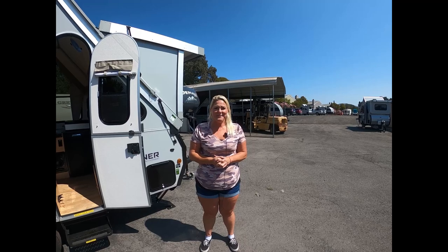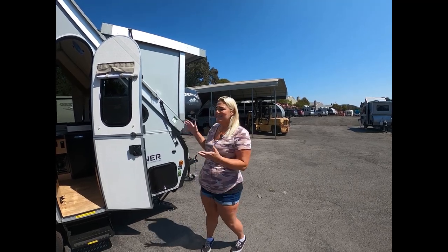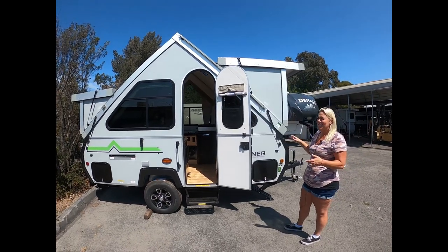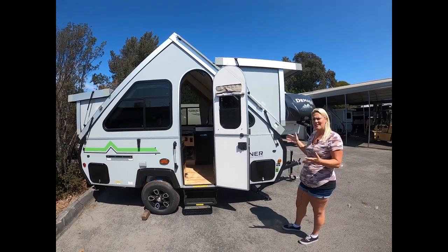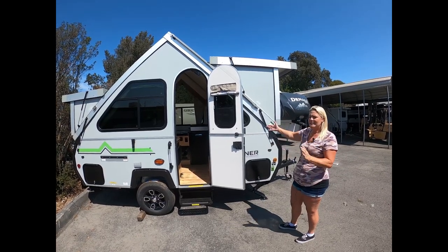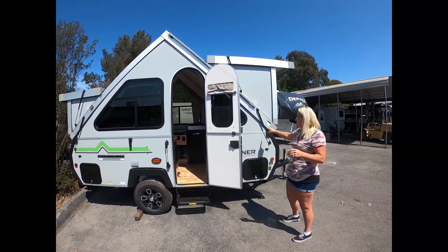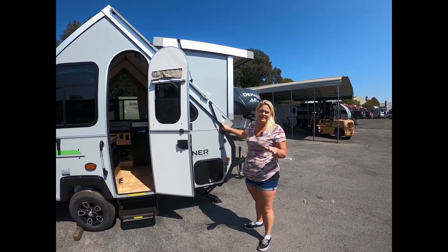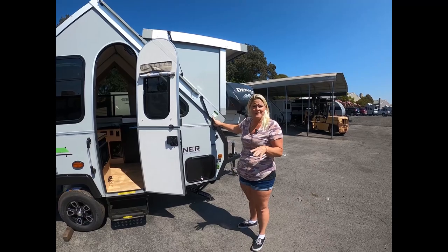Welcome back to Adventure RV Group here in Napa, California. Today I want to show you the 2022 A-Liner Classic. The Classic kind of hits a lot of nails on the head. It is 15 feet long, six and a half feet wide, and only 1,800 pounds. This can be towed by so many different vehicles — it's awesome.